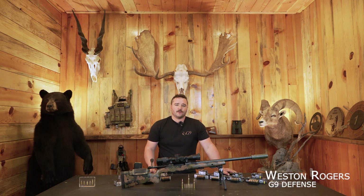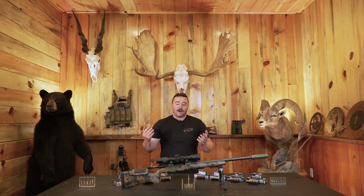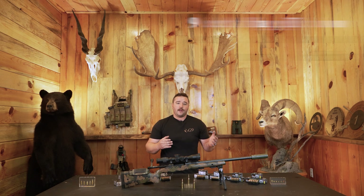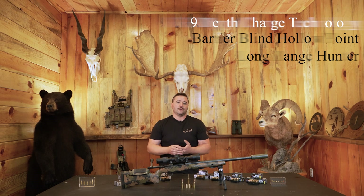Weston Rodgers here from G9 Defense. Today we're talking about depth charge technology. Depth charge technology is anything that we make that goes into a target and then opens up. That covers our barrier blind hollow point line as well as our long range hunting line, and those are the two primary offerings we have in the depth charge technology.